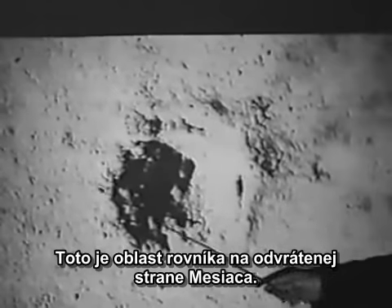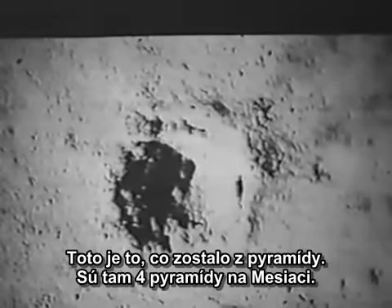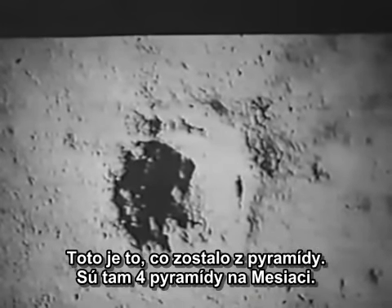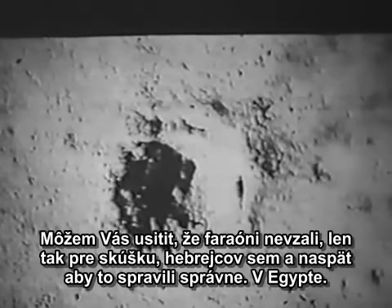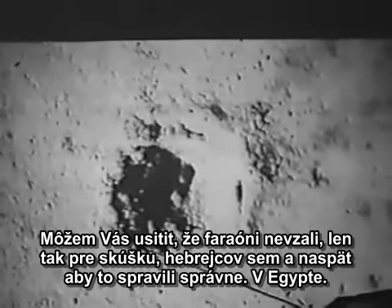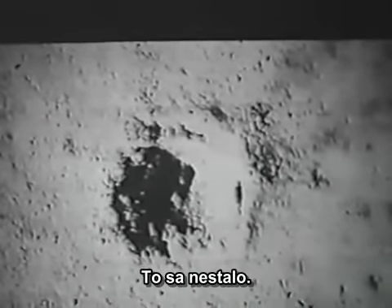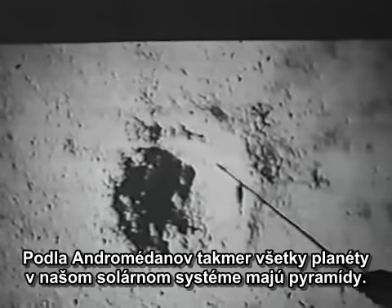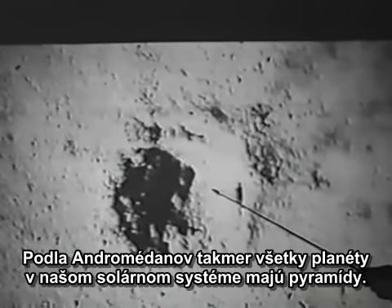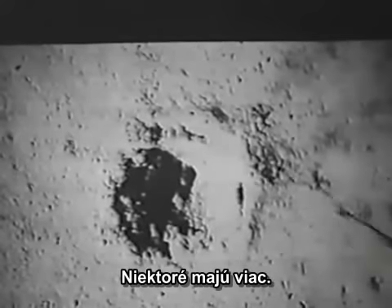This is along the equator on the far side of the moon. This is what's left of a pyramid. There are four pyramids on the moon. I can assure you the pharaohs did not take the Hebrew or the ivory up here, build one, then bring it back and do it right in Egypt. That didn't happen. According to the Andromedans, almost all the planets in our solar system have pyramids on them. Some have more. I've asked why — some people say they're tombs.